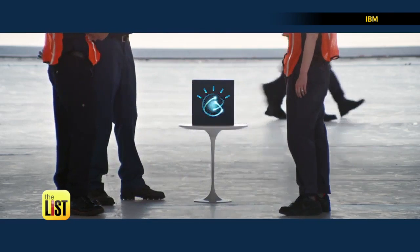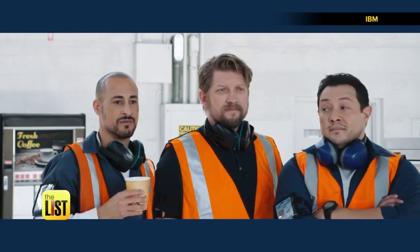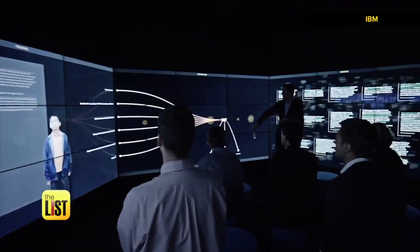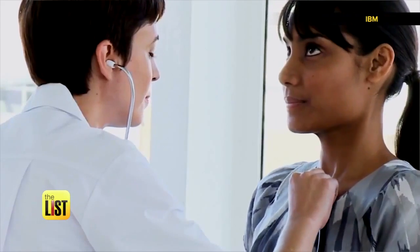Maintenance records and performance data suggest replacing capacitor C4. Watson is learning to help industries like hospitality, business management, and even sports with its cognitive abilities. Now healthcare is Watson's next frontier.